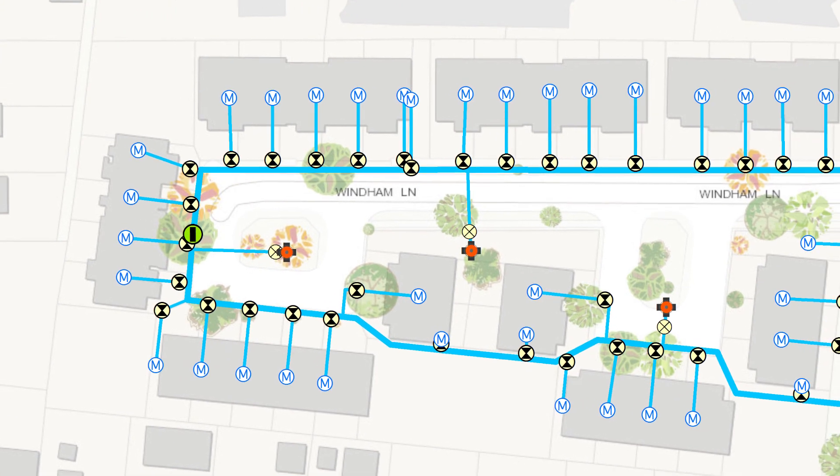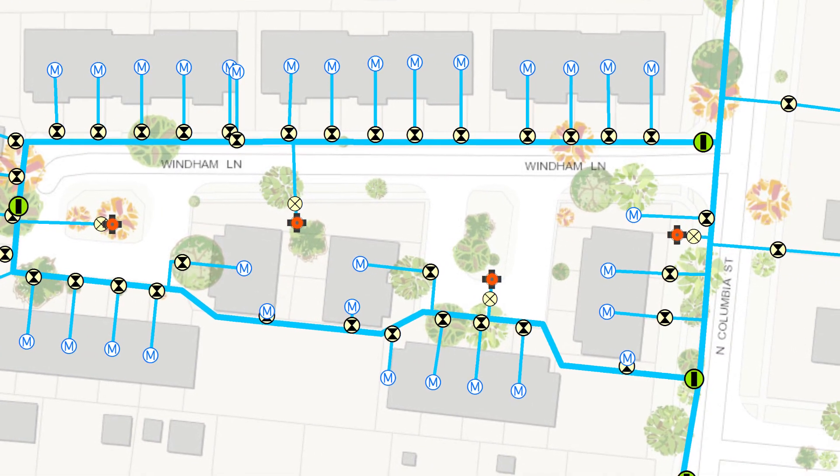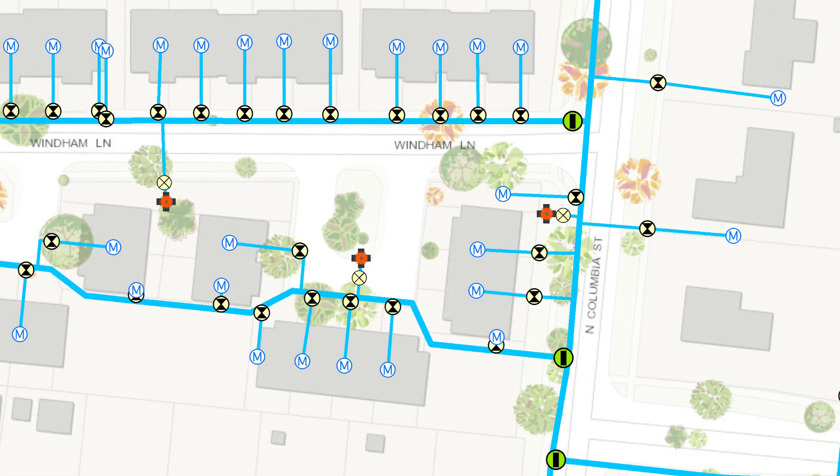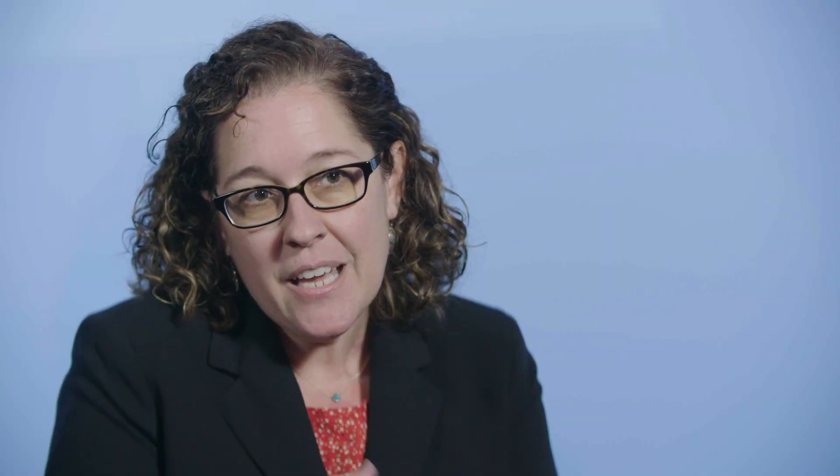What excites me is when a utility actually finds ways to use GIS, and they come to us and they say, hey, is there any way that we could do X, Y, and Z? If a utility has a problem and they're working with us, then they're going to have access to their data through ArcGIS Online. They're also going to be able to identify if they have a break, what they need to close. It's going to make their lives more efficient, and they're going to have a better tool for communication.